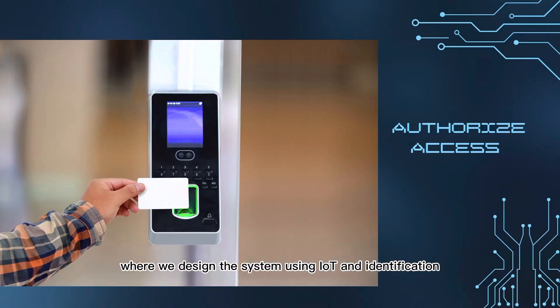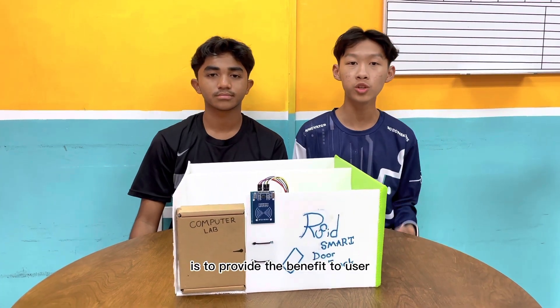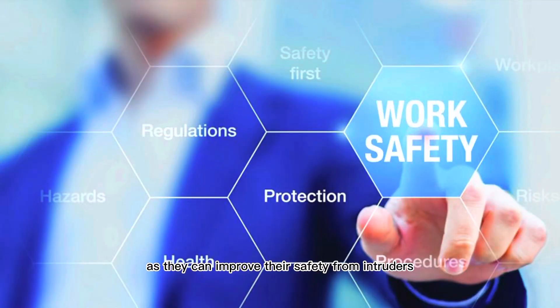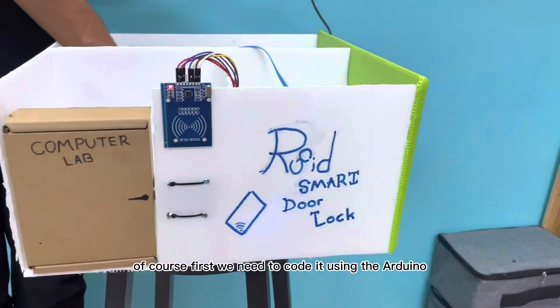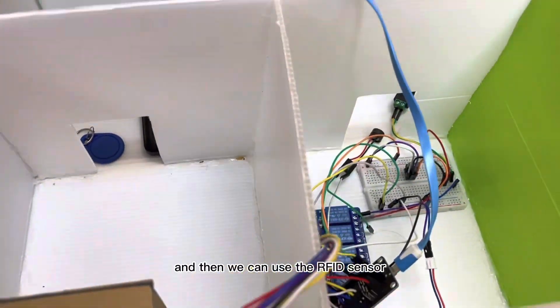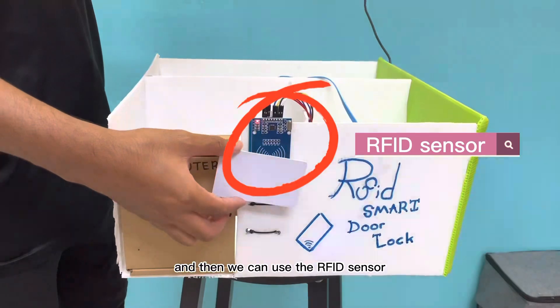We have provided a solution by designing the system using IoT and an identification card to get authorized access to open the door. The reason we created this project is to improve safety, efficiency, and productivity for users. It functions by coding it using Arduino, then using an RFID sensor to scan and a solenoid to unlock the door.